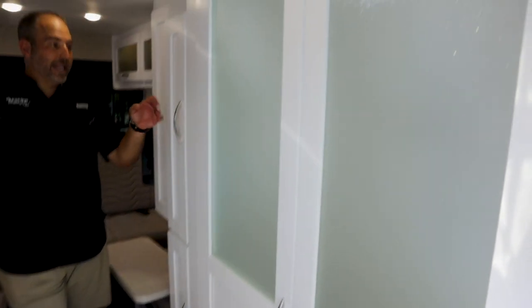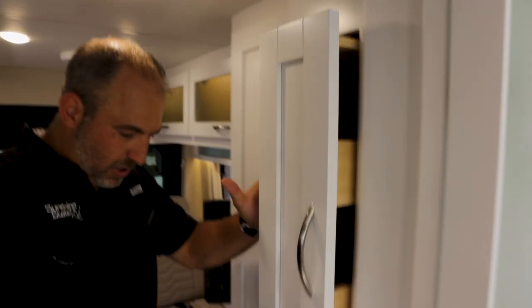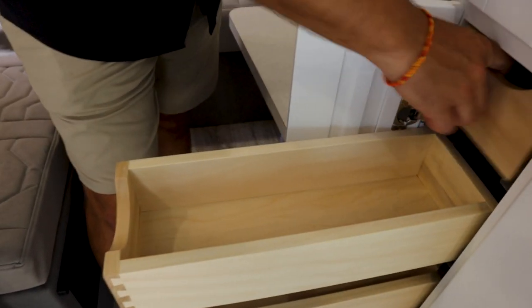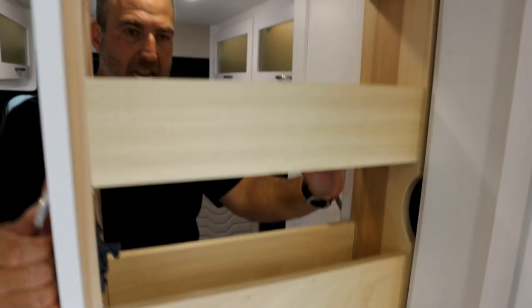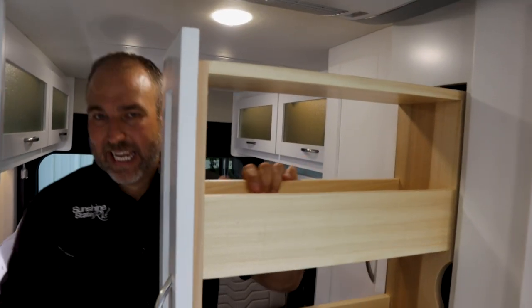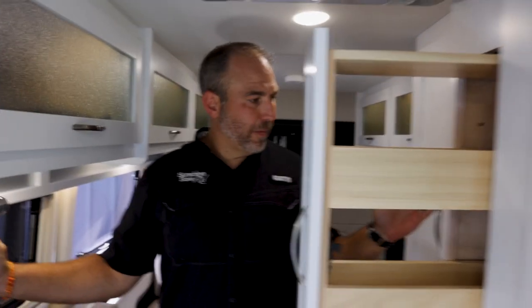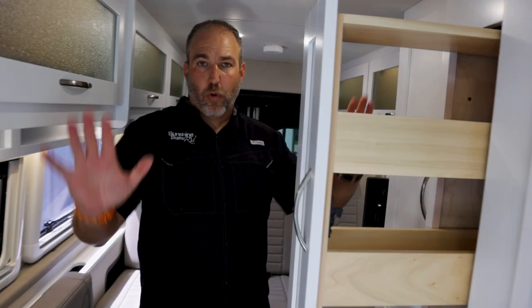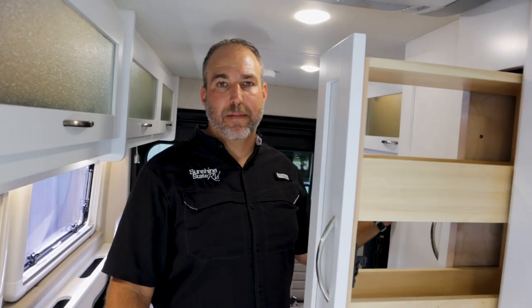You guys can let us know what you think and which layout is best. This is really nice. In the D and C, everything from right here forward seems to be the exact same. The color makes a big difference. Everything from here up is the same — from here back is where you feel the difference.